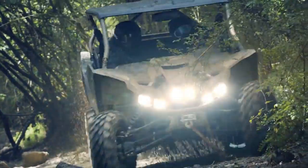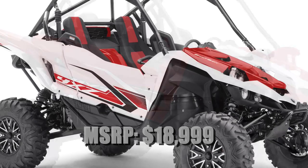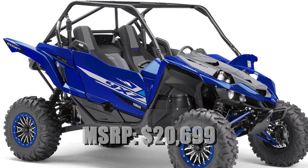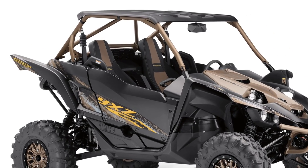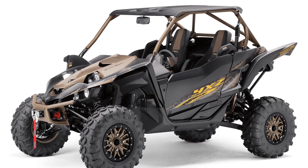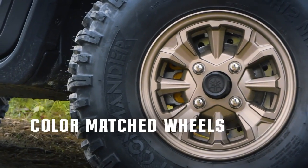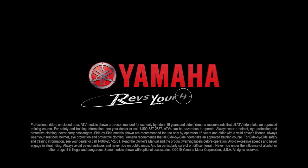Available at authorized Yamaha dealers this fall, the 2020 YXZ-1000R will be available in red with aluminum wheels at an MSRP of $18,999. The Sport Shift will be in white with aluminum wheels, also at $18,999. The Special Edition YXZs will be available in Team Yamaha blue with aluminum beadlock wheels at an MSRP of $20,699. The YXZ-1000R SS XTR models will be available in titanium bronze and tactical black with sun top, Warn winch, and beadlock wheels at an MSRP of $21,699. You can read more about the 2020 Yamaha YXZ, Wolverine, and Viking models at utvondemand.com. Full specs and more at yamahamotorsports.com.